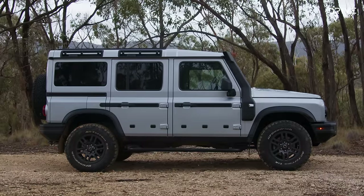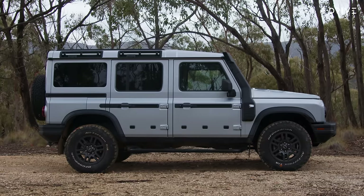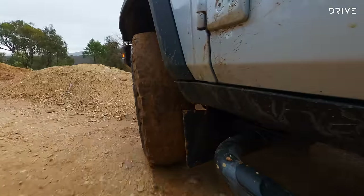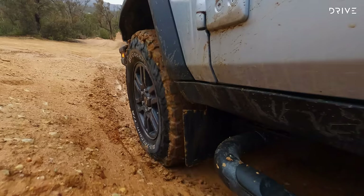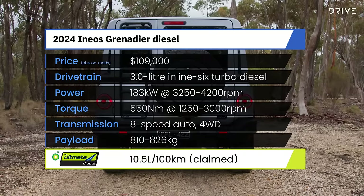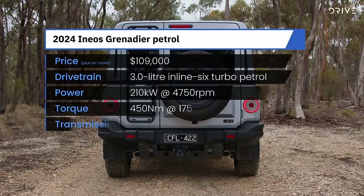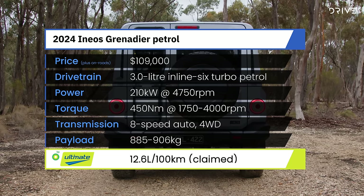The major appeal of the Ineos Grenadier is its classic four-wheel drive driveline and chassis setup. There's live axles front and rear with coil springs and a full-time four-wheel drive system with a locking center diff and low range, of course. Buyers can opt for either petrol or diesel power, both of which are BMW three-litre six-cylinder units. These run through an eight-speed ZF automatic gearbox, and there is no choice of manual. The diesel engine makes 183 kilowatts and 550 newton-metres with a claimed 10.5 litres per 100km, while the petrol option makes 210 kilowatts and 450 newton-metres, with a claimed consumption of 12.6 litres per 100km.